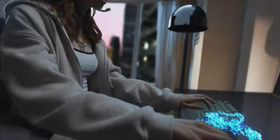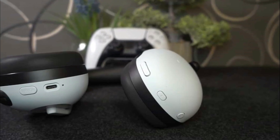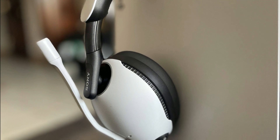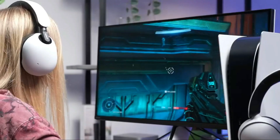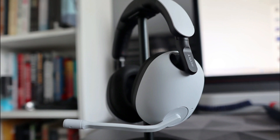The headset is compatible with various platforms including PS5, PC, and other gaming devices, offering versatility for different setups. It is equipped with Smart Booming, allowing for clear communication with teammates during gaming. It features an ergonomic design with a soft headband and smooth ear pads for comfort during extended sessions, and is available in both black and white color options.